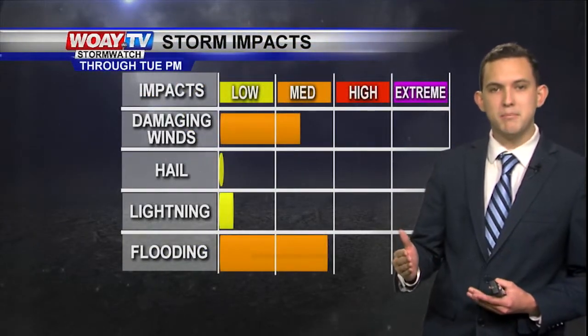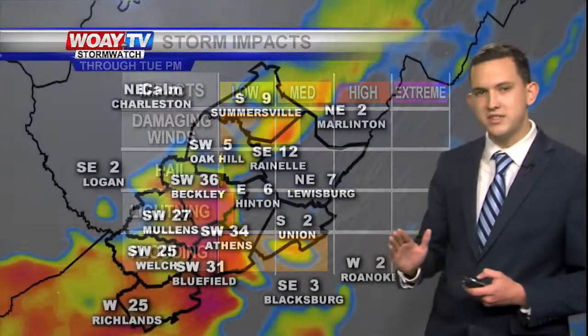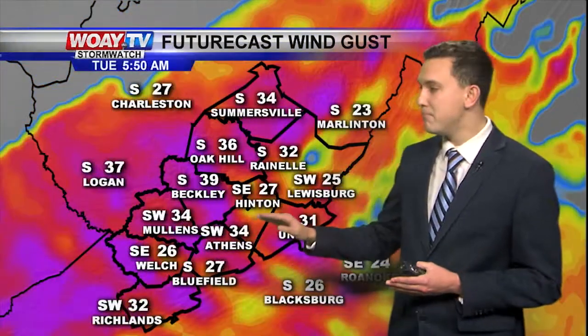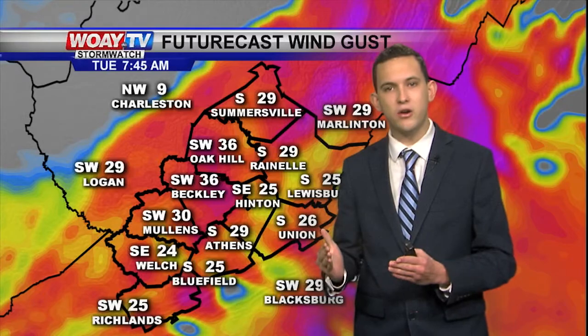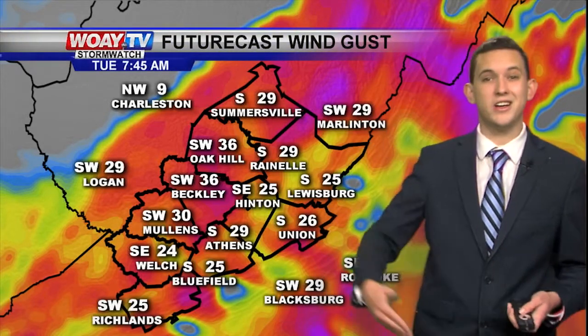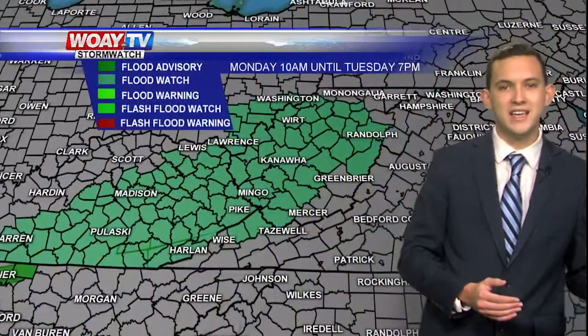Storm impacts: the main things to watch out for are flooding and damaging winds. Today won't be too bad — we'll see breezy conditions. But as we get through Tuesday morning, as that cold front approaches, we're going to see breezy conditions with winds getting up to 30 to 40 miles an hour. So if you have any holiday decorations, make sure you anchor them or bring them inside, or they're going to be right down the road by tomorrow morning. Winds start to die down as we get into Tuesday evening.